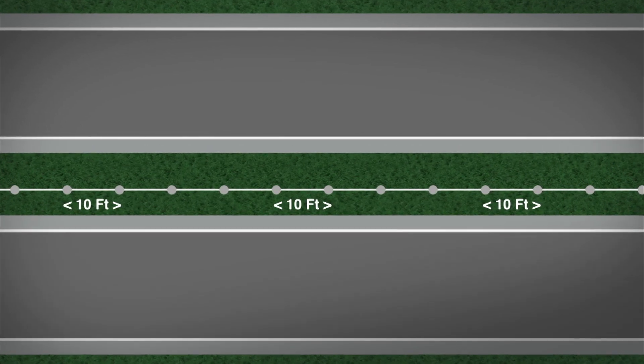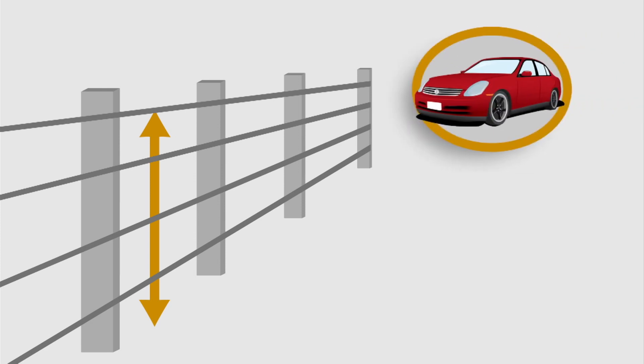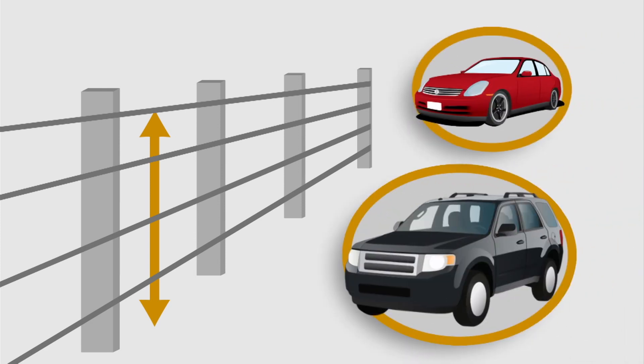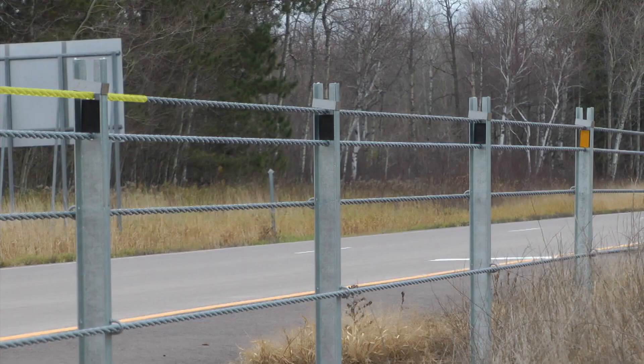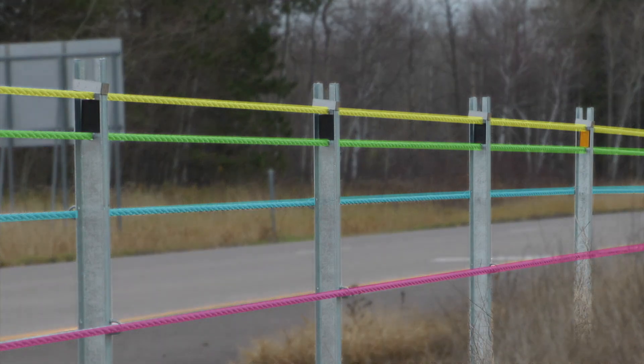For most installations the posts will be spaced 10 feet apart. The height of the cable on a post is designed to best capture many different vehicle types and sizes, everything from a small compact car up to a full-size SUV. Note that the cable order doesn't change vertically from end to end — the top cable will be the same top cable on one end as it is on the other end, and the same with the other cables.